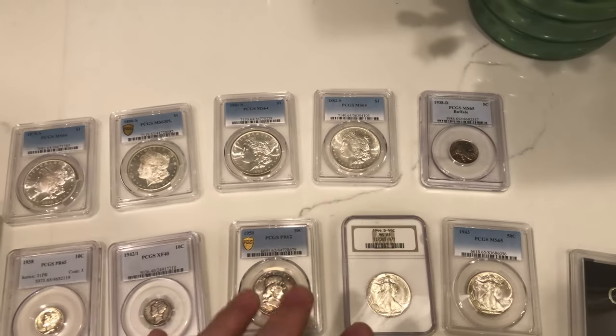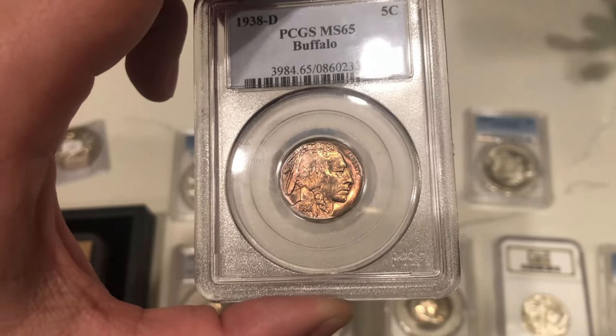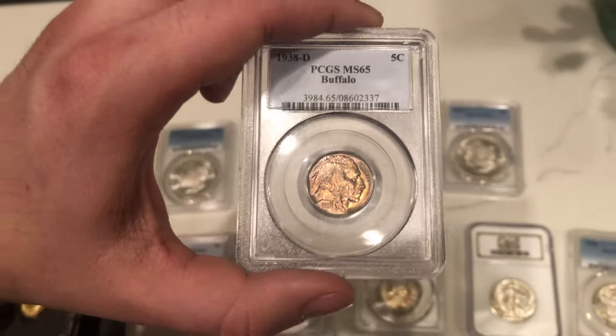Let's move into some more common coins. This is a 1938 Buffalo Nickel — it's got some purple and orange toning filling both sides of the coin. I think it's decent for the grade and would probably green beam, but I think it's just a smidgen away from a gold sticker, so I didn't send this one to CAC.